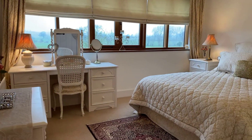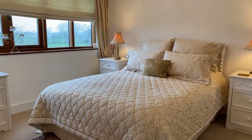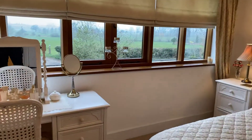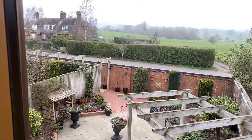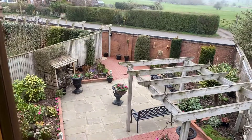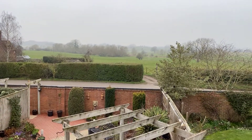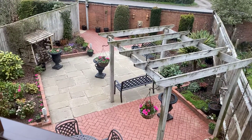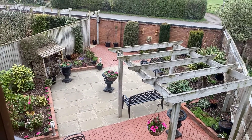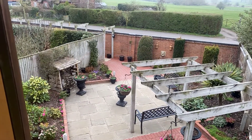All of the bedrooms are good doubles and this is certainly no exception. The benefit of this room of course is the outstanding views — we overlook not only that beautiful garden but also the neighbouring farmland. At the bottom left hand side of the garden you can see the gateway that leads through to the single garage and carport area, as well as your parking.